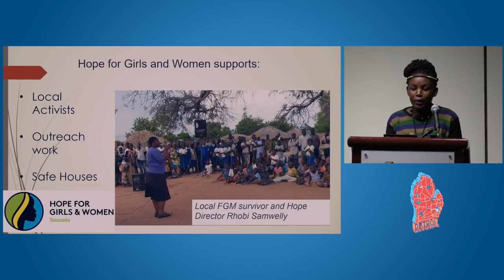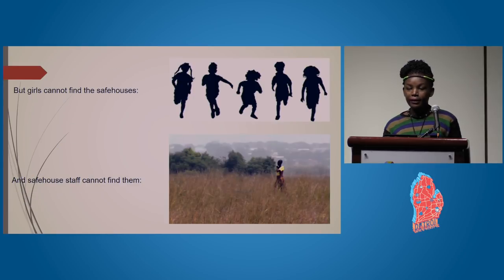Hope for Girls and Women supports local activists, outreach work, and safe houses. You can see a local FGM survivor in the picture — she is also the founder of the safe houses with Hope for Girls and Women Tanzania. But girls cannot find these safe houses because there are no maps.